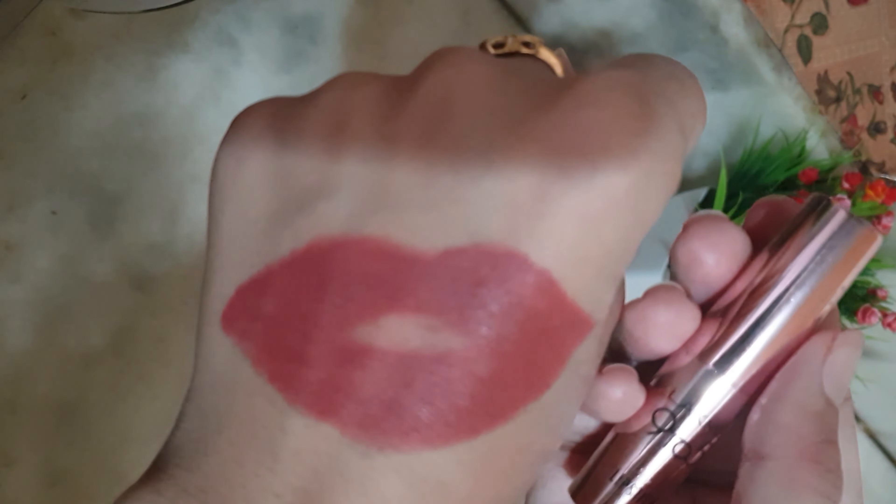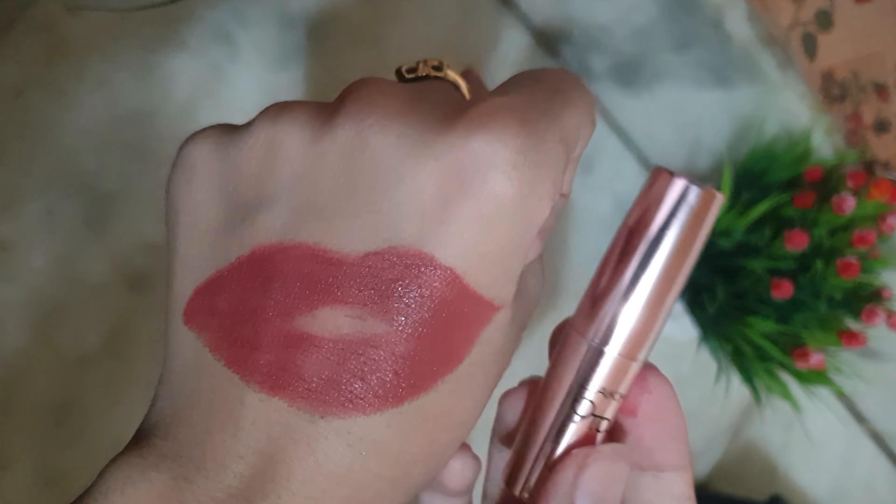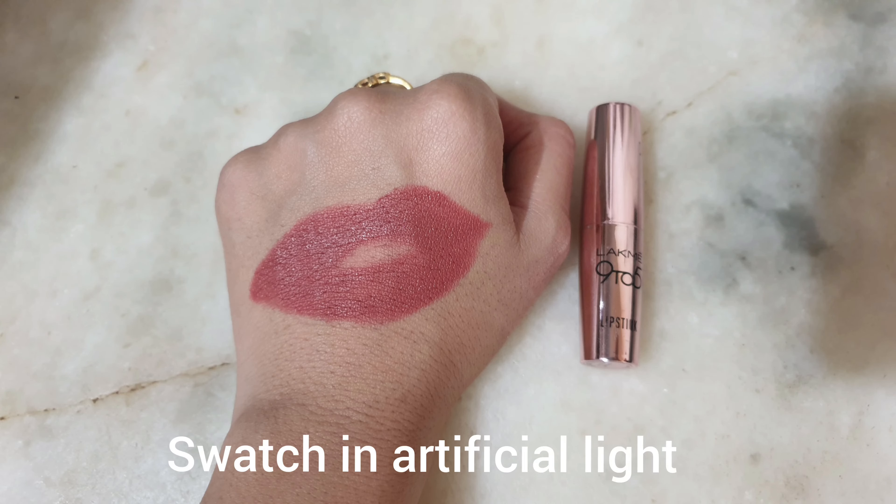You can buy it offline or online. Online, you can buy it on Nykaa, Purplle, Flipkart, or Amazon. I have a link in the description box.